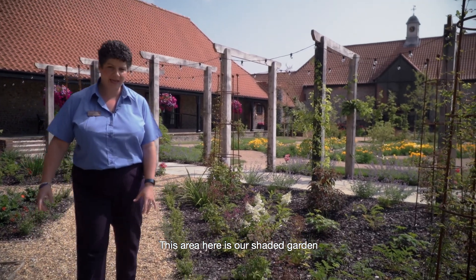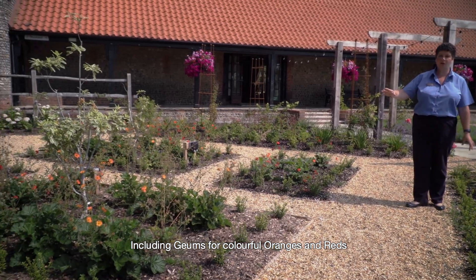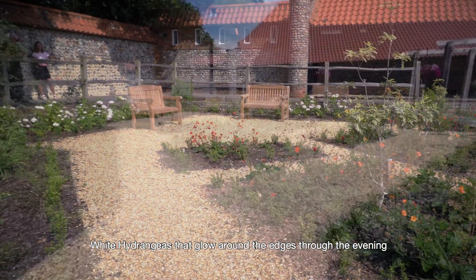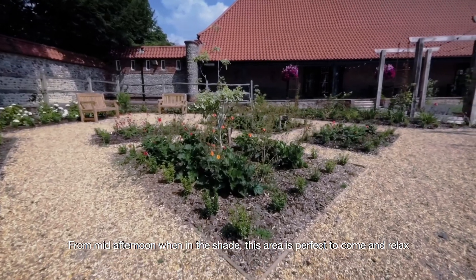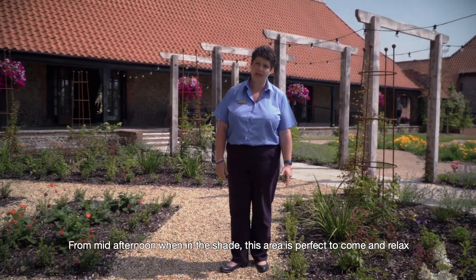This area here is our shaded garden. It has geums which are lovely and colourful — oranges and reds — right the way through to hydrangeas that are white and glow around the edges through the evening. In the daytime this middle section is in sunshine, but from two o'clock it's in shade, so it's the perfect place to come and relax.